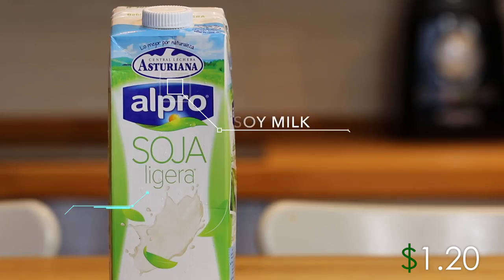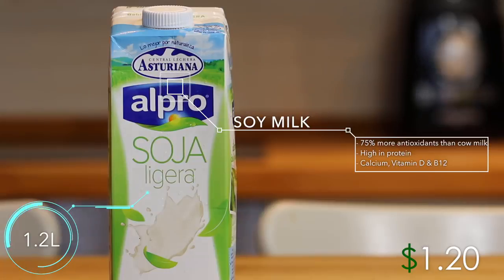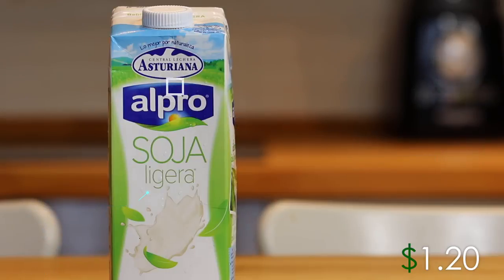Next up we have 1.2 liters of soy milk, which has 75% more antioxidants than cow's milk and is high in calcium, vitamin D and B12. I bought an expensive one this time but you can easily find a cheaper one. I chose soy over almond milk because of its higher protein content, but you can use the milk of your choice.